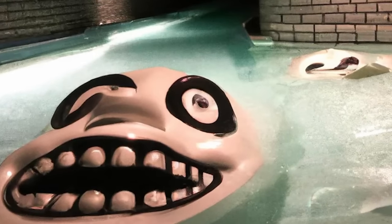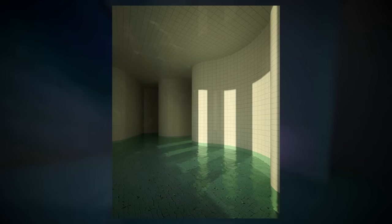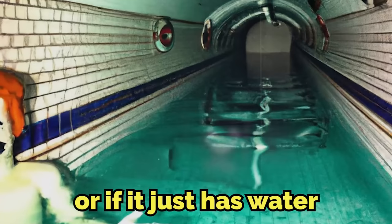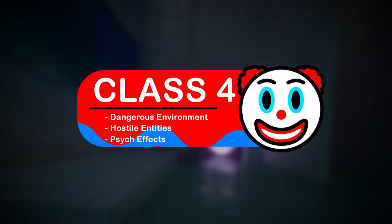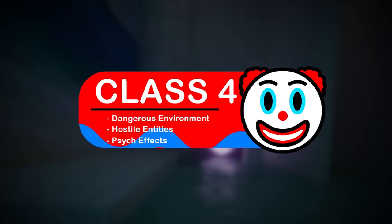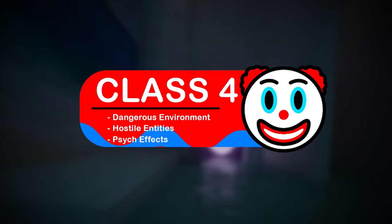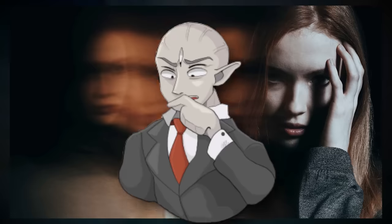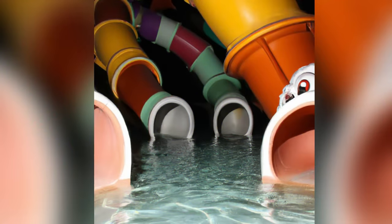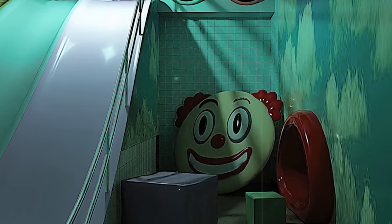The Haunted Pools is an enigmatic level found deep inside the backrooms. It's unknown if it's a sub-level of the actual pool rooms or if it just has similar water. What we do know is that the level has been given a Class 4 survival difficulty for having a dangerous environment, the presence of hostile entities, and mind-altering substances throughout the level and specifically in the water. The entire level feels like one big trip — everything seems like you're hallucinating while you're here; it's hard to tell what's fake and what's real.